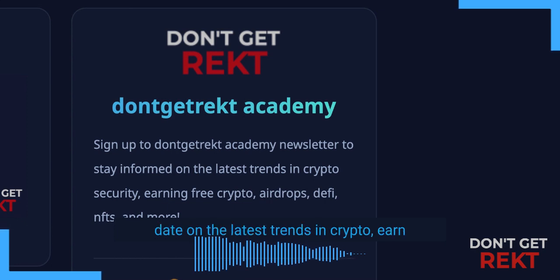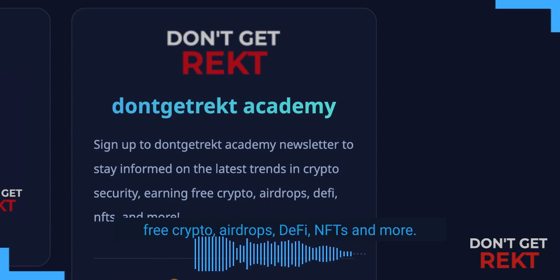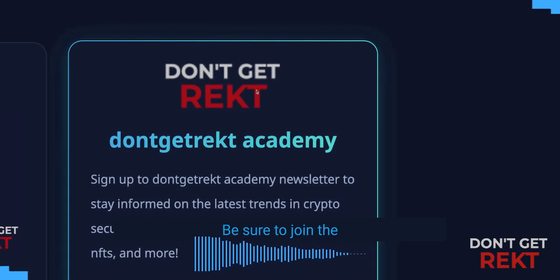And if you want to stay up to date on the latest trends in crypto, earn free crypto, airdrops, DeFi, NFTs and more, be sure to join the Don't Get Wrecked Academy. Link below.